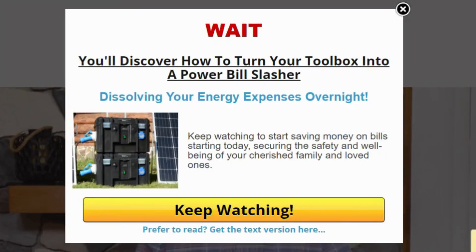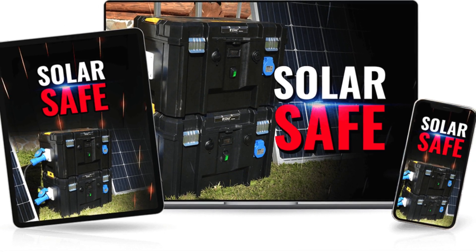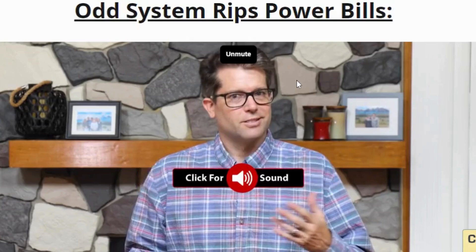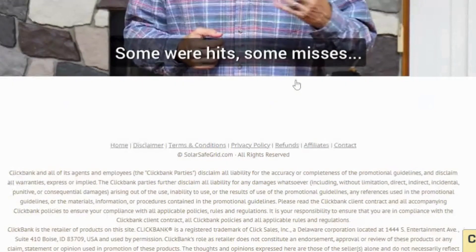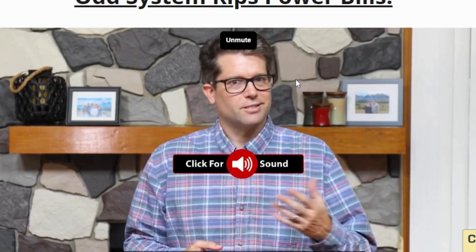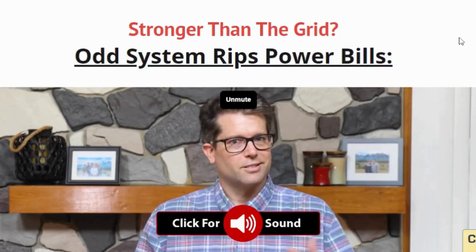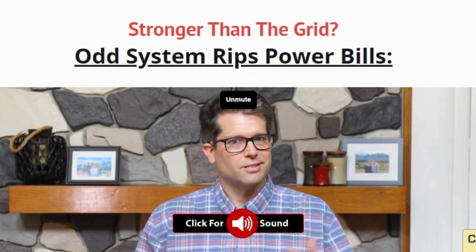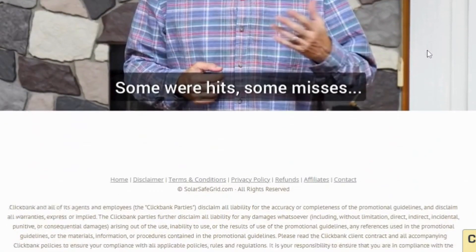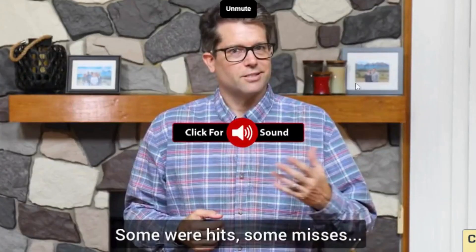Conclusion: the Solar Safe is a fantastic product that combines security with sustainability. It offers peace of mind, reduces your reliance on traditional electricity, and comes in various sizes to suit your needs. The Solar Safe is worth considering if you're looking for a secure and eco-friendly way to protect your valuables. Don't forget to check the description for the discount link and code. Thanks for watching, and I'll see you in the next video.